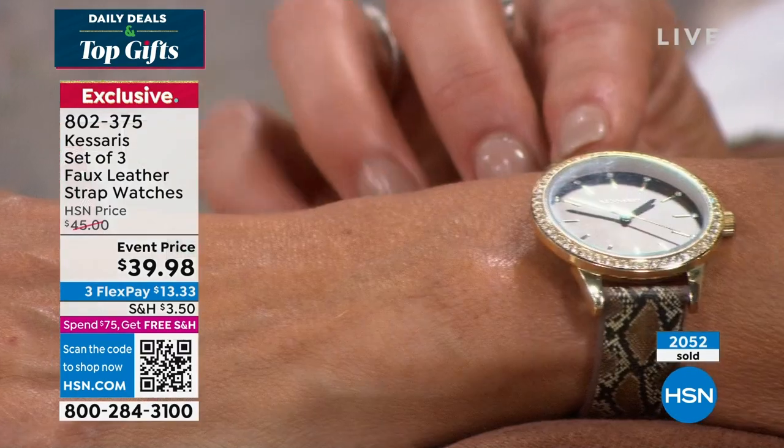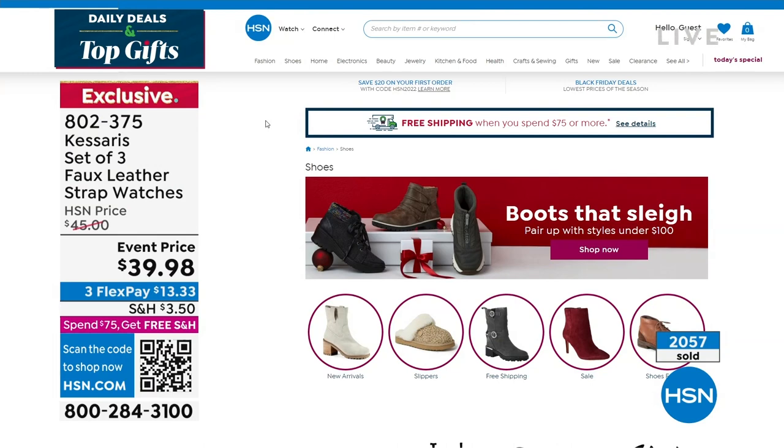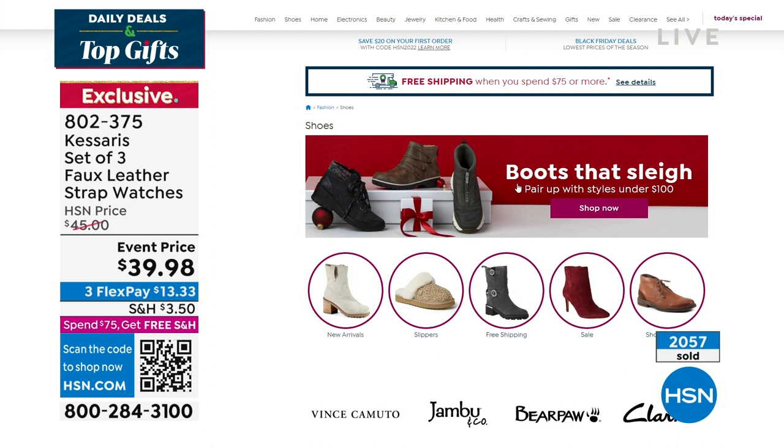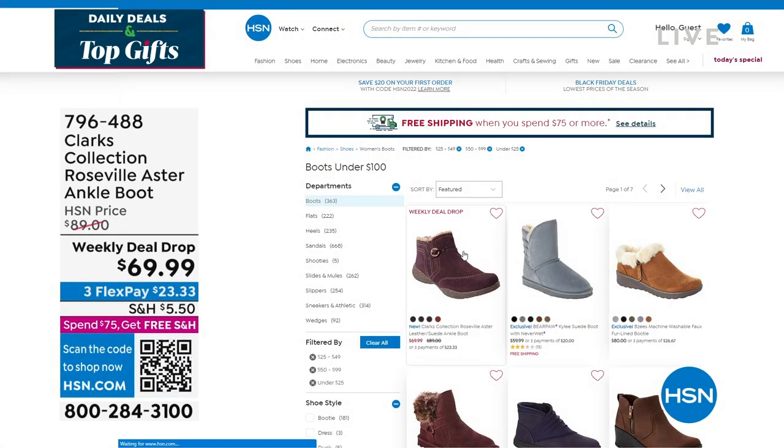Thank you so much, Paul — we'll be seeing a lot more of you in person. Next time I'll wear my Gabor wig so we can be twinsies. Coming up in about 25 minutes: a great boot from Clarks. Check out everything at hsn.com — there are great gifts under $100, including the Clarks boot we'll be showcasing next.